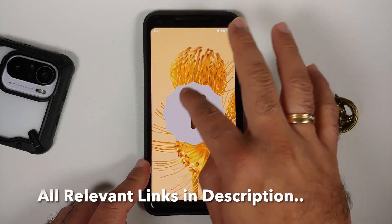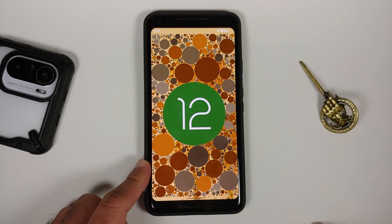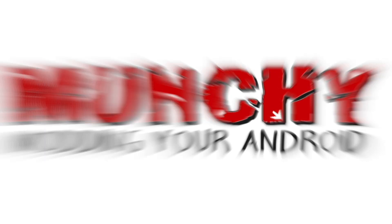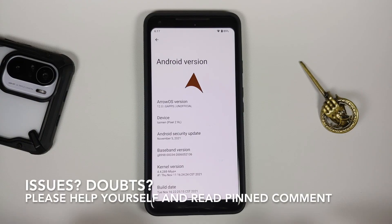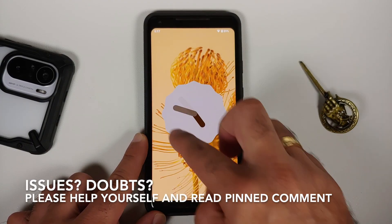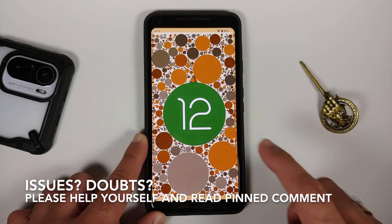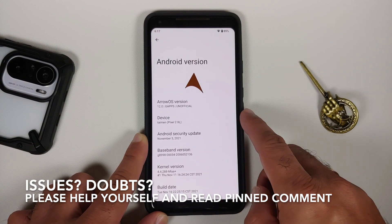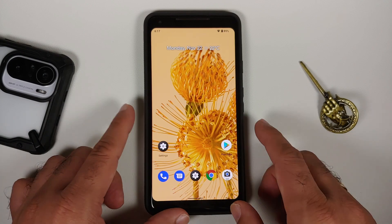Android 12 running like a boss on the Google Pixel 2 XL, a device which is no longer supported by Google but will be kept alive by custom ROM developers. Hey peeps, Munchy here back with another video. We're going to have our first look at Android 12 on the Google Pixel 2 XL. Google is no longer officially updating the Pixel 2 XL, but this is a custom ROM called Arrow OS based on Android 12 running like a boss on the Pixel 2 XL.